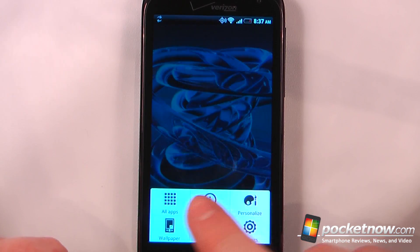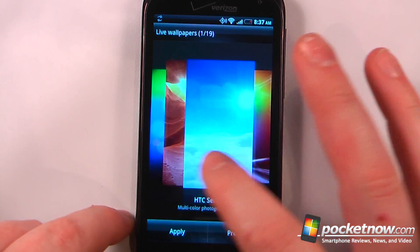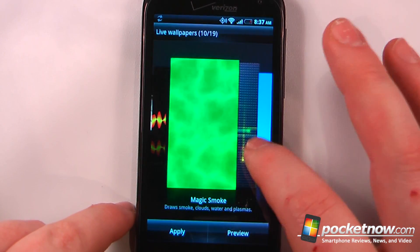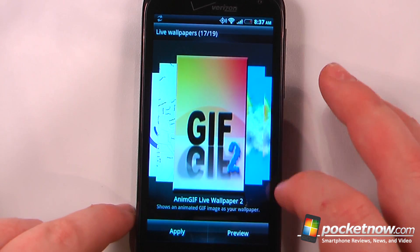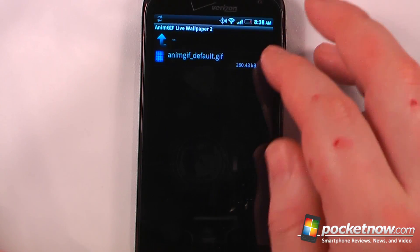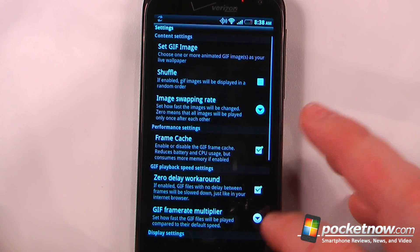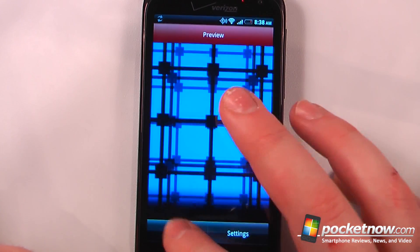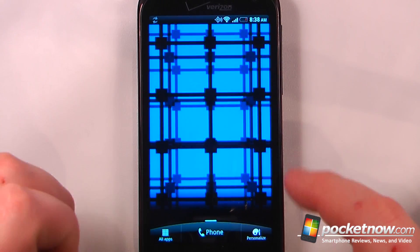The name of this live wallpaper is AnimGIF — it's a really cool live wallpaper because you can set your own GIF files as your wallpaper. Under settings, we can select our own animated GIF, click on it, use the selected version, and apply it to get that GIF file as your live wallpaper.